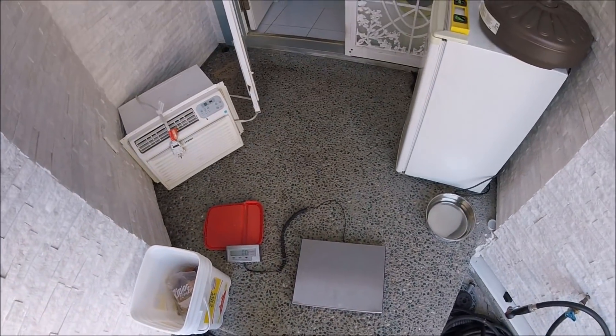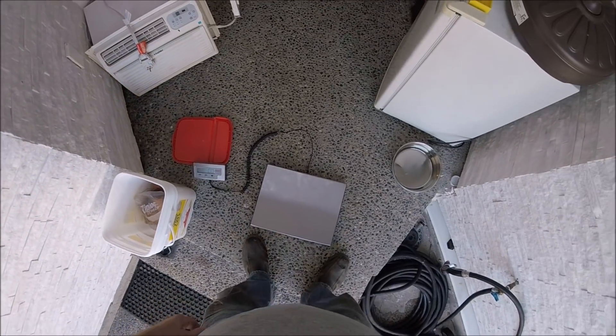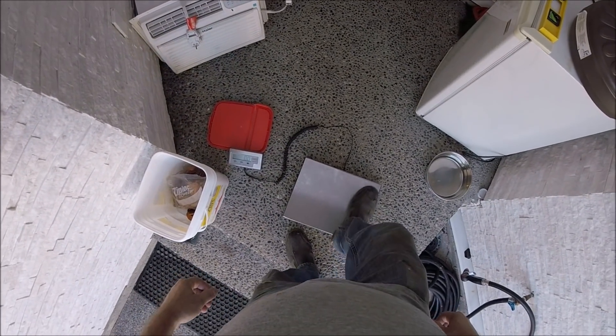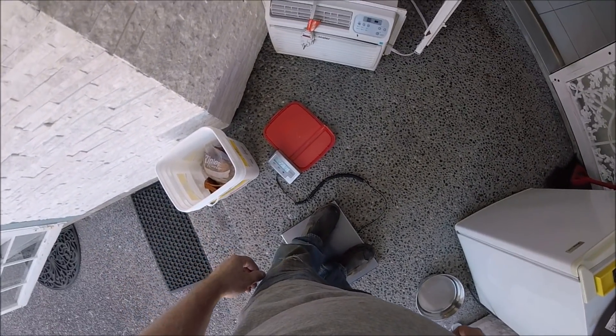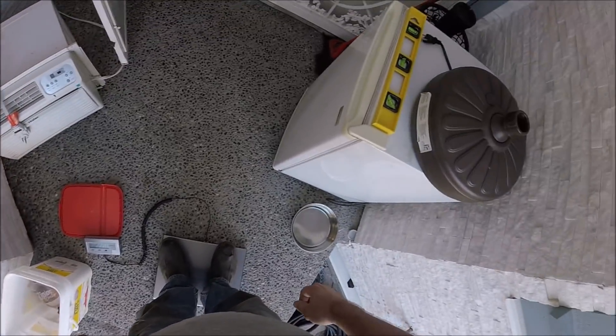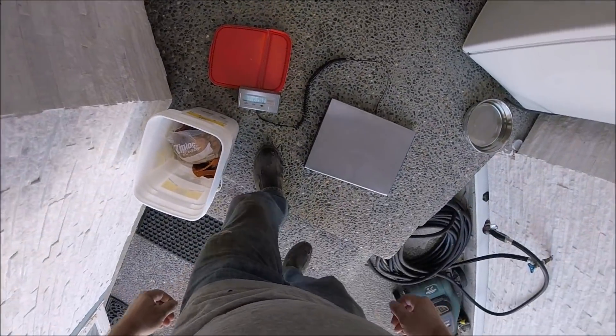I'm usually around 220, 222 — maybe with clothes on. 221.8. Pretty accurate there. So it works.